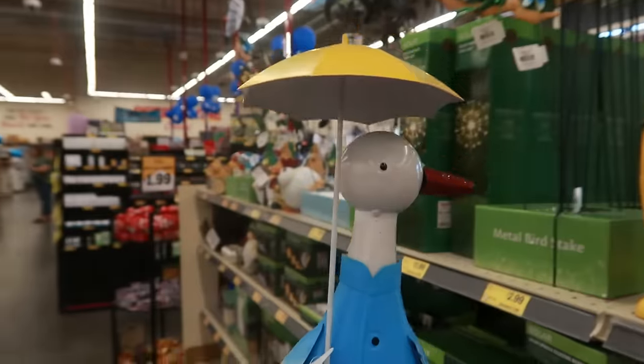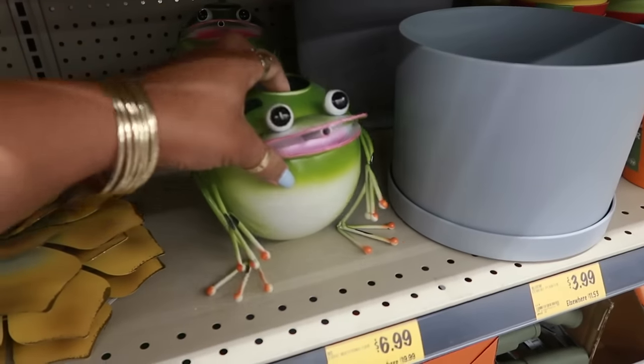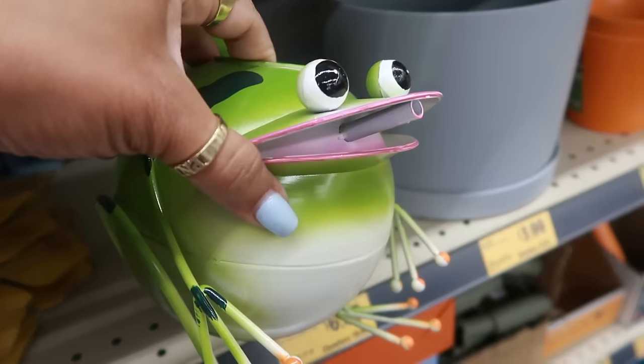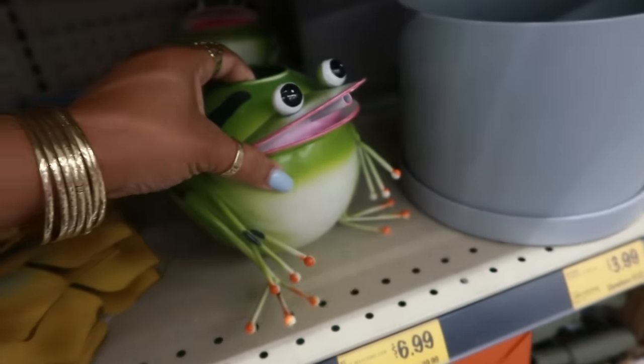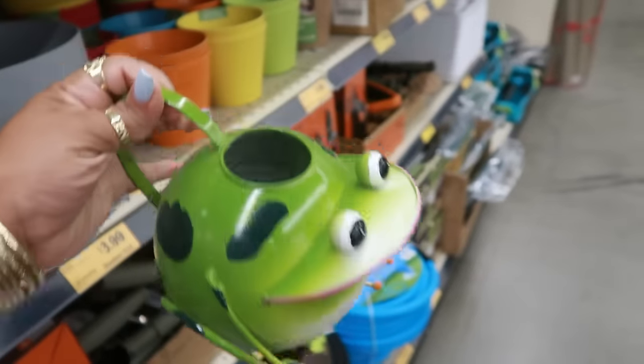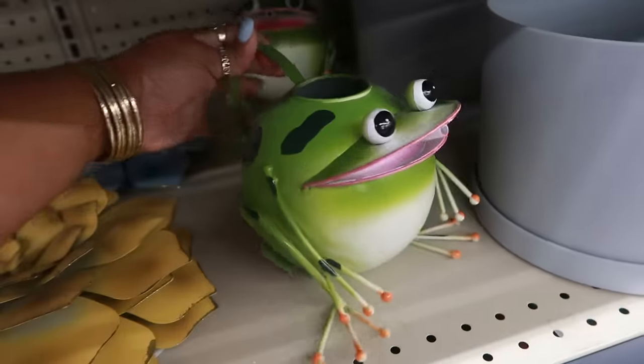His head is turned sideways. Why did I look at that when I walked up on it and say, why is that frog smoking a cigarette? I know that's not what's happening — that's the water spout for you to pour it out. But you can't unsee it now, right? Looked like he had a cigarette in his mouth.